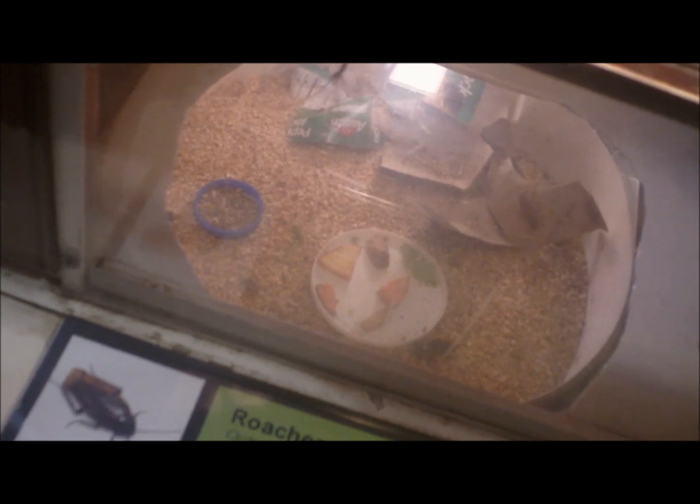This is the bug I hate the very most — the cockroaches. They're going to run a foot a second.